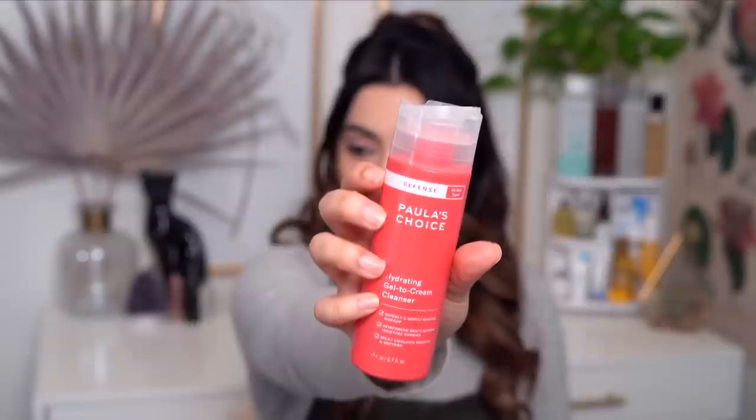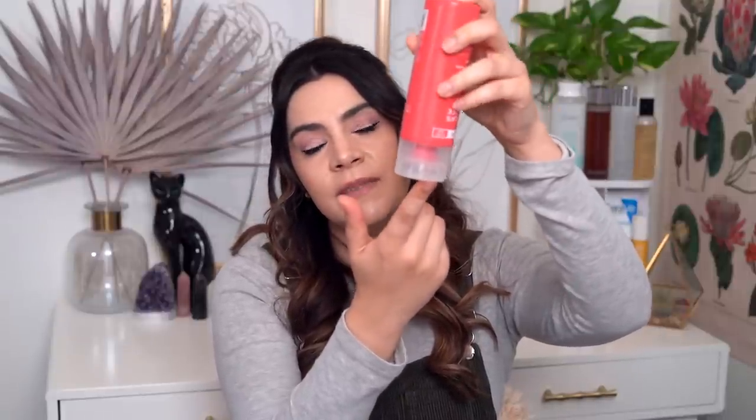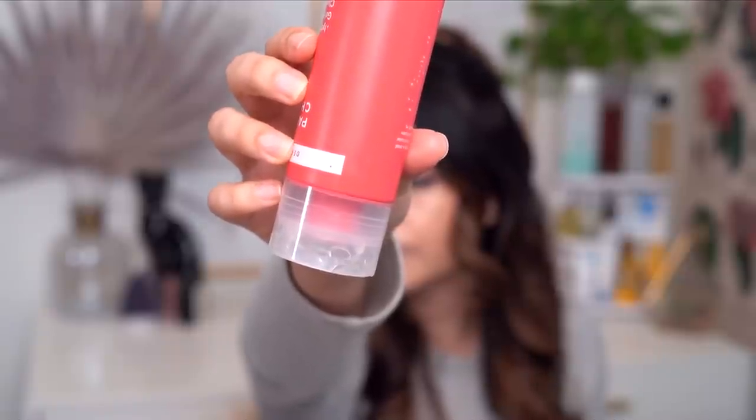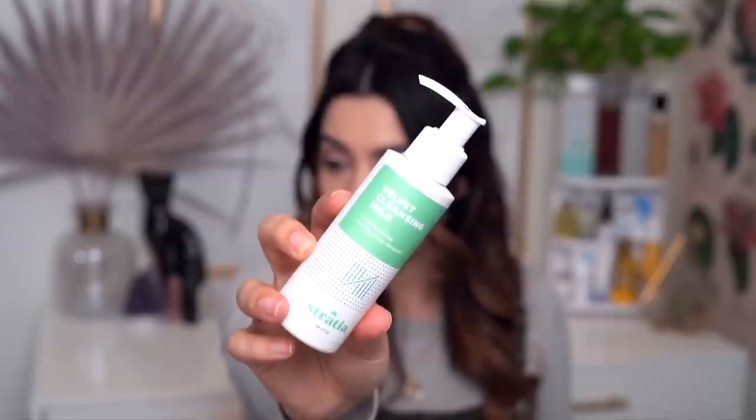It has a flip top and you squeeze the bottle, which was not a problem until I started getting towards the very end, where it made a lot more sense to store it upside down so the product would move toward the top. Well, it started to leak when stored upside down, and you can see there's quite a bit of cleanser built up in the cap because it was slowly leaking out in my medicine cabinet.